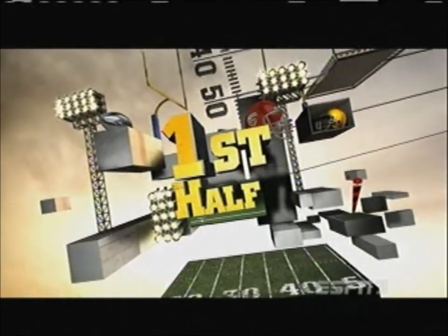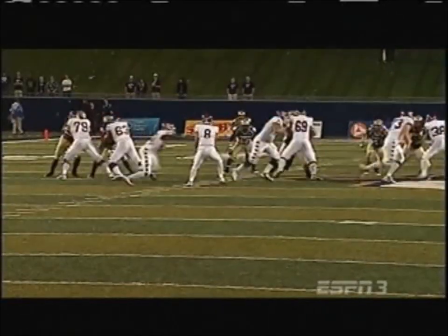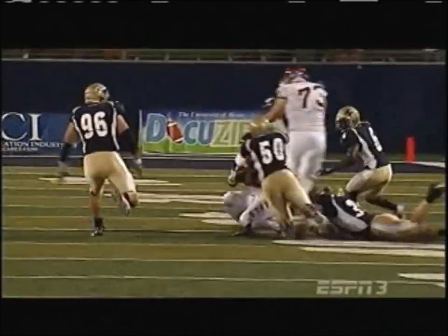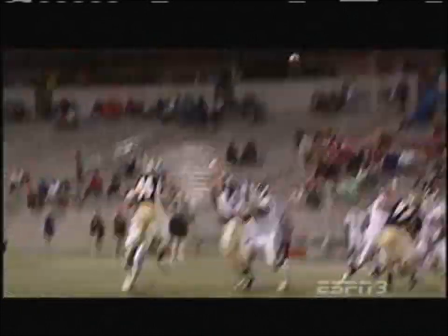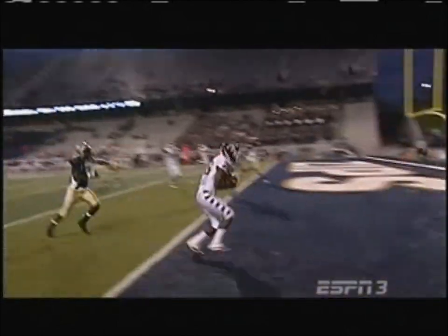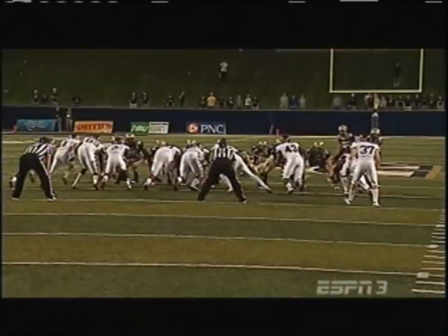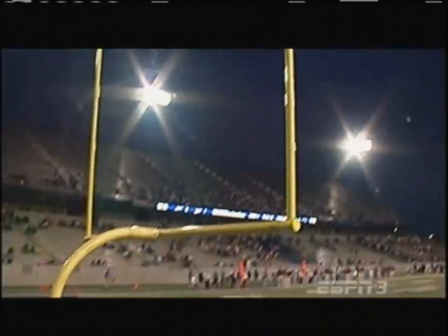That back side hit came from — guess who — Adrian Robinson, sack time! That's what this Temple defense is. Bernard Pierce established things early on, yes he did — inside, outside. And then Akron said you know what, we can compete with the big pass but nothing led to a score, though they put three on the board.